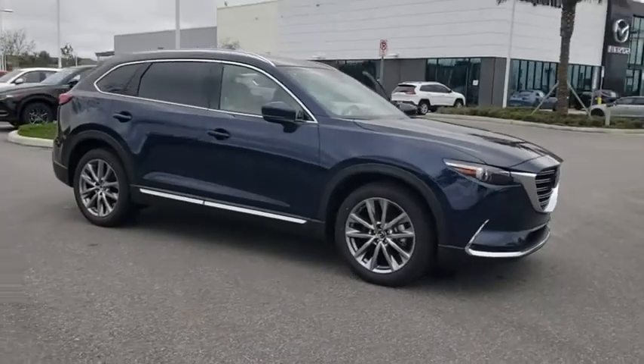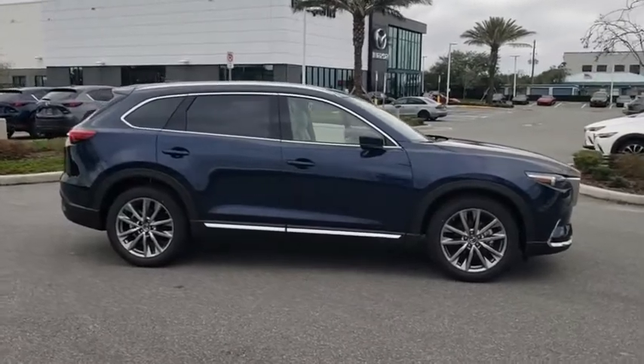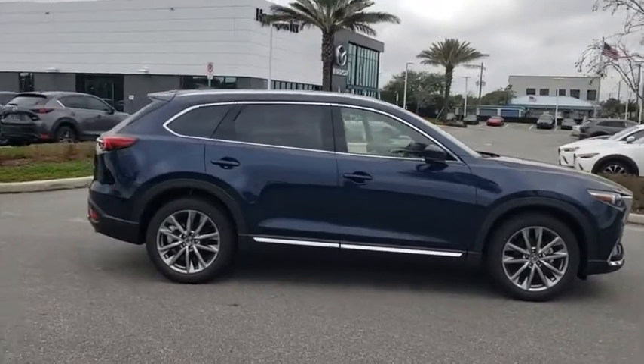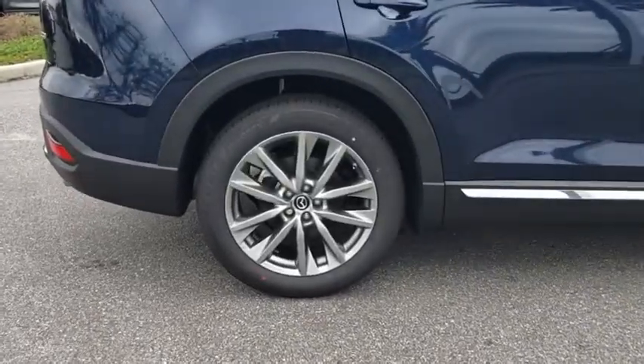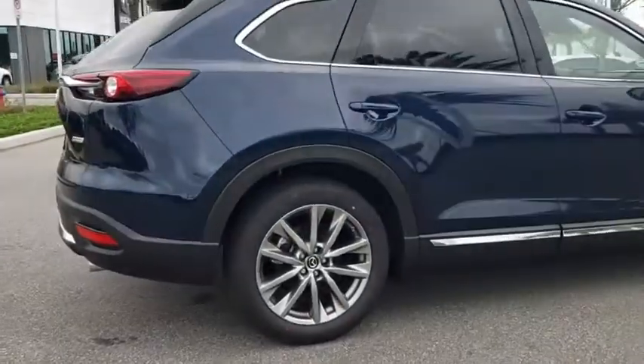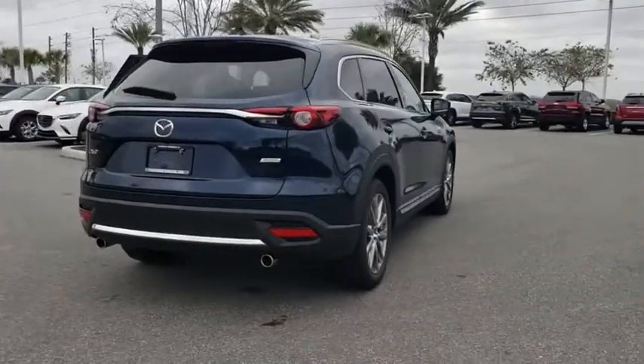Come test drive the 2019 Mazda CX-9. This seven-passenger crossover boasts unexpected styling, a powerful yet fuel-efficient engine, and standard luxuries. Safety also comes standard with the CX-9's five-star governmental frontal and side impact crash test rating.